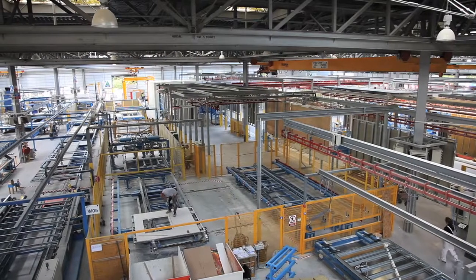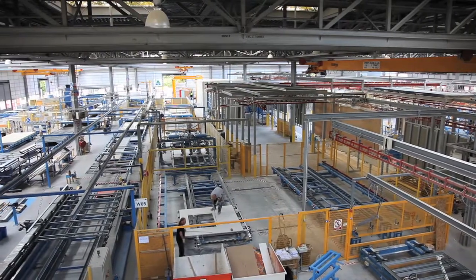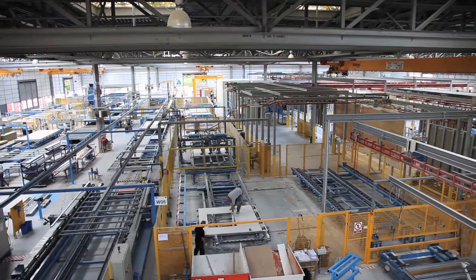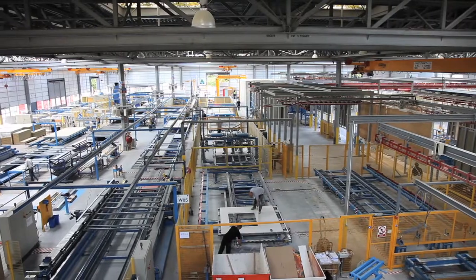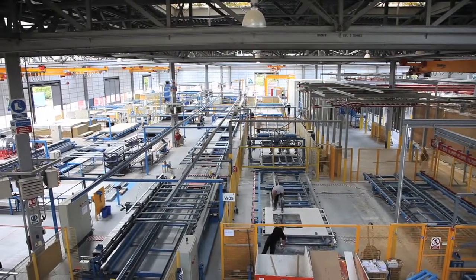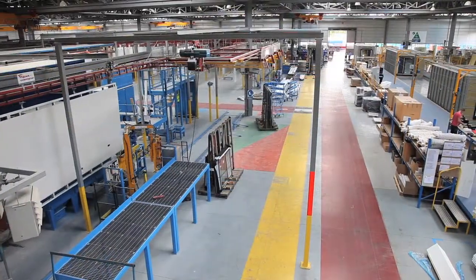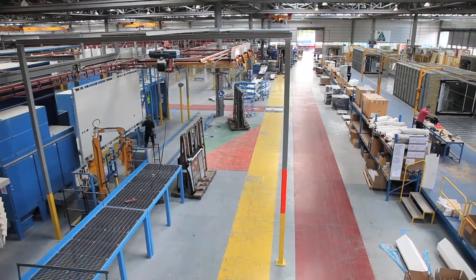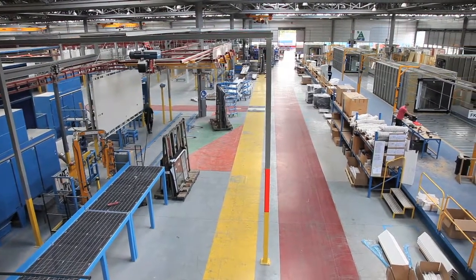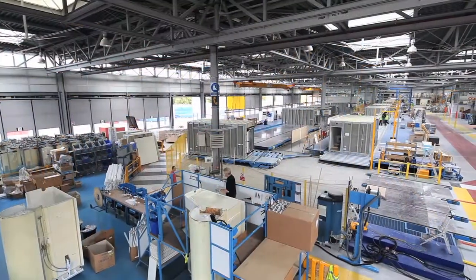UMS is one of the leading light steel frame volumetric modular manufacturing businesses in the UK, operating from a state-of-the-art facility in Gloucestershire. UMS employs around 100 skilled individuals. The company has installed 18,000 engineered modules at over 80 sites since its inception in 2002.